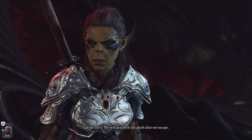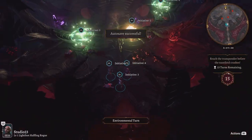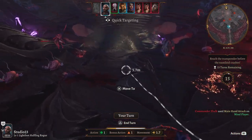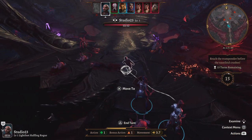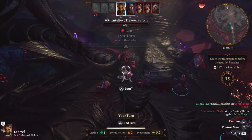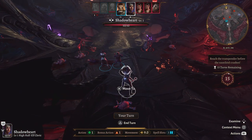Prime Gaming is bringing a great lineup of free games this July, starting with the classic RPG, Baldur's Gate Enhanced Edition. If you're a fan of Dungeons & Dragons or just love a good RPG, this is a must-have. This Enhanced Edition brings back the original game with improved graphics and new content, including three new party members. It's a fantastic way to revisit or experience this classic game for the first time.